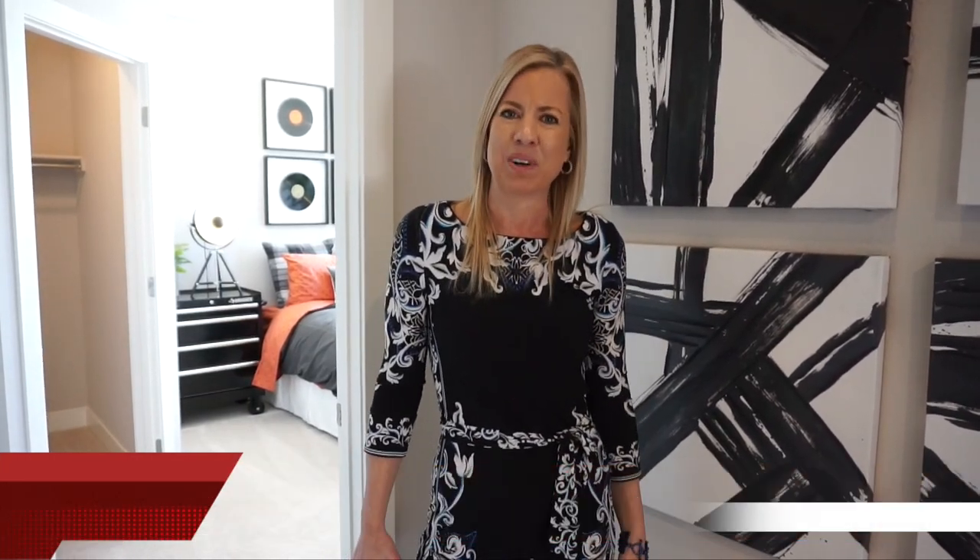My name is Courtney Murphy, Denver Metro Realtor. We're out here in Aurora, Colorado in the South Shore neighborhood looking at homes by William Lyons. If you're interested in looking at one of these homes, give me a call — I'd love to help you find the right house for your family. You'll also want to take advantage of my closing cost credit to help you spend a little less money getting into that new home. Thanks for watching and have a wonderful day!